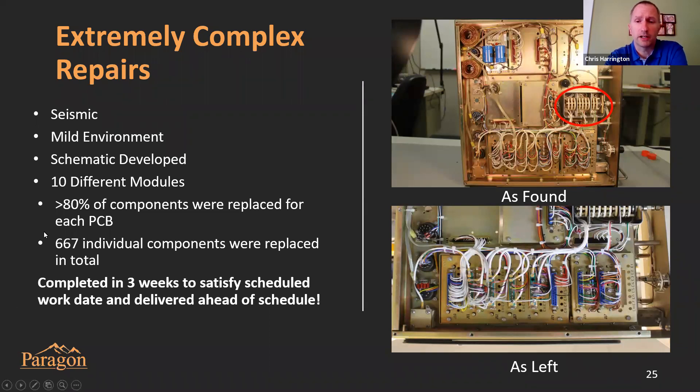This highlights Paragon's unique ability to rejuvenate and revitalize custom components without having to replace them. Paragon was able to complete this full scope of work in about three weeks to meet the station's scheduled work.